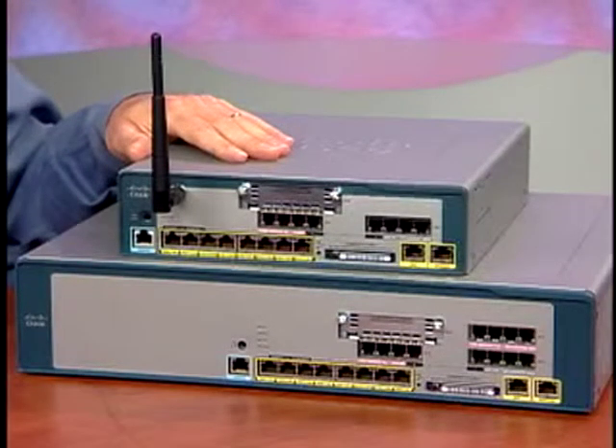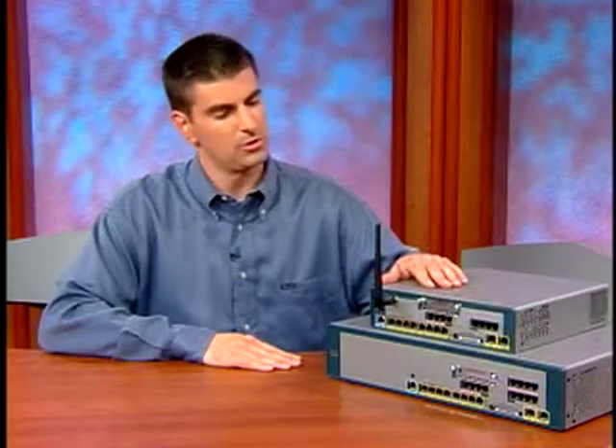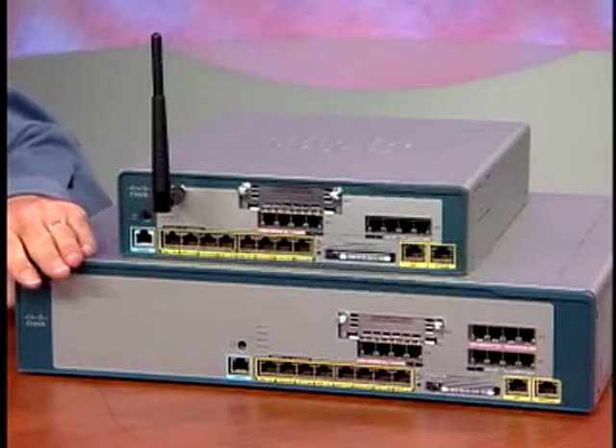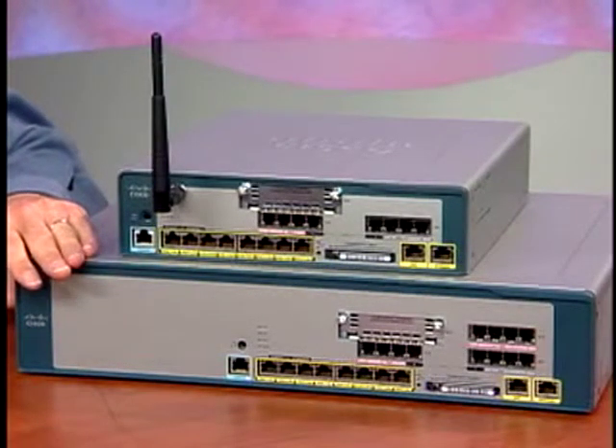One version of the product, as you see here, has been packaged in a desktop form factor that supports eight users and can be expanded to support up to 16 users with an eight-port Cisco Catalyst Express 500 series companion switch. The solution can also be deployed in a wall mount or rack mount configuration. Another version of the product, as you see here, has a rack mount form factor that supports 32 users, and it can be expanded to support up to 48 users using the 24-port Cisco Catalyst Express 500 switch.